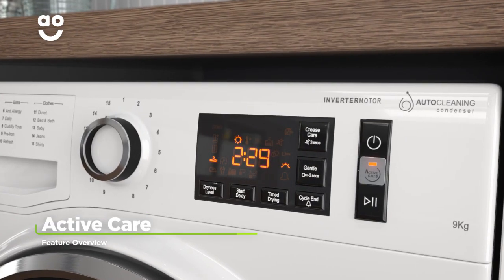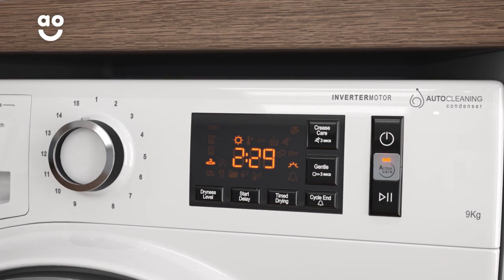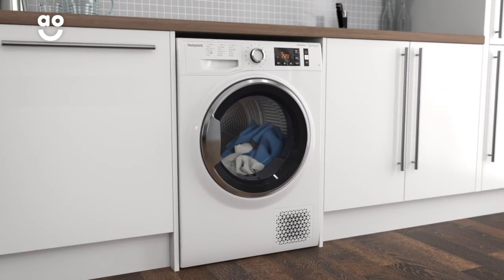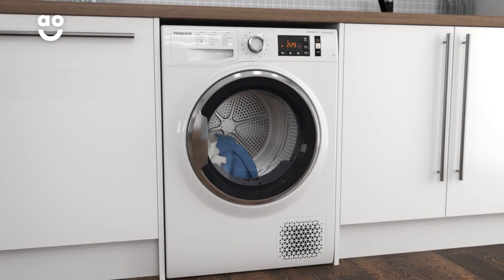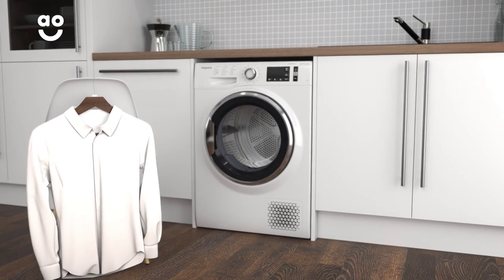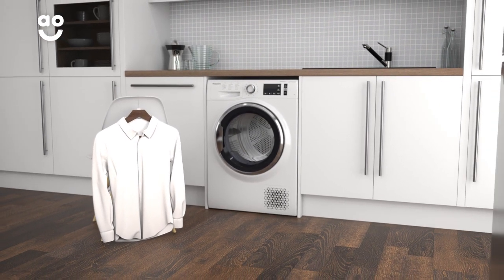Hotpoint's innovative Active Care technology helps to reduce the wear and tear on your clothes. It works by adjusting the temperature and drum speed during a cycle, protecting your fabrics from friction as they dry. So, whether you're drying your favourite sweater or your Sunday best, your clothes will stay looking as good as new for longer.